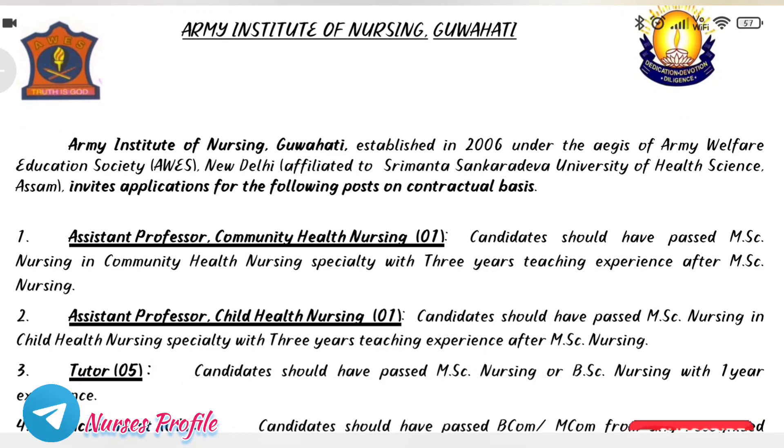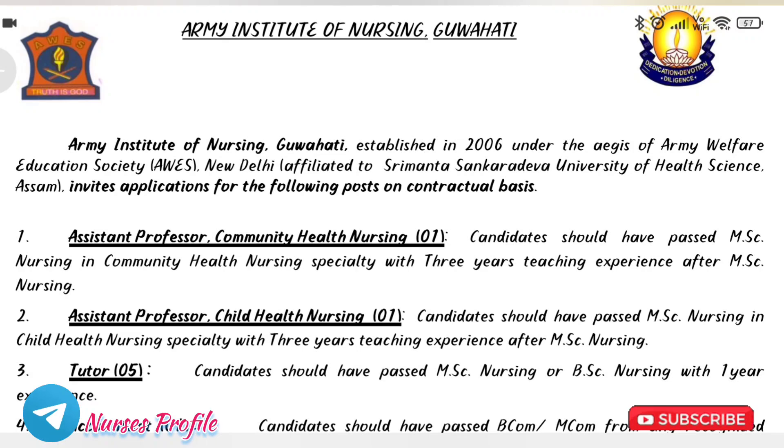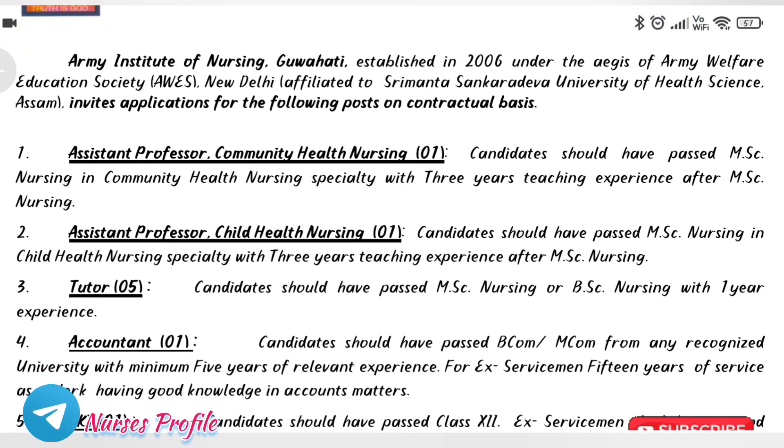The second post is Assistant Professor Child Health Nursing. If you have M.Sc Nursing and 3 years of teaching experience, you can apply. Tutor applicants with M.Sc Nursing or B.Sc Nursing and 1 year of experience can also apply. The next posts include Accountant.